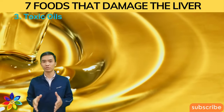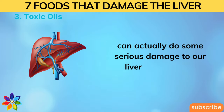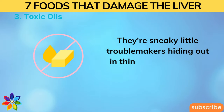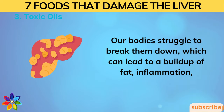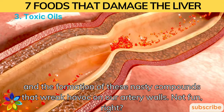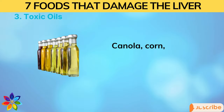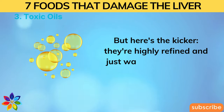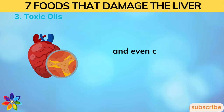Number three: Toxic Oils. Some oils, even those that claim to be healthy, can do serious damage to our liver and arteries. Trans fats — hiding in things like margarine and shortening — are troublemakers our bodies struggle to break down, leading to fat buildup, inflammation, and nasty compounds that wreak havoc on artery walls. And those popular vegetable oils lining grocery store shelves — canola, corn, soybean, sunflower — are highly refined and prone to going rancid, causing cell damage, inflammation, and cardiovascular issues.